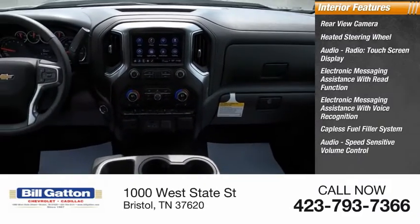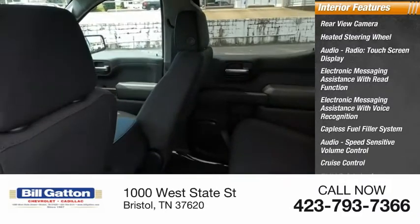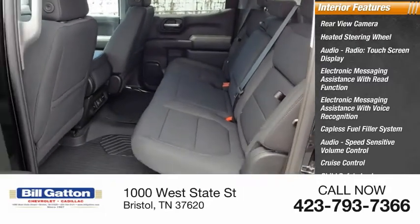Audio speed sensitive volume control, cruise control, child safety locks, vehicle assistance app, and roadside assistance.